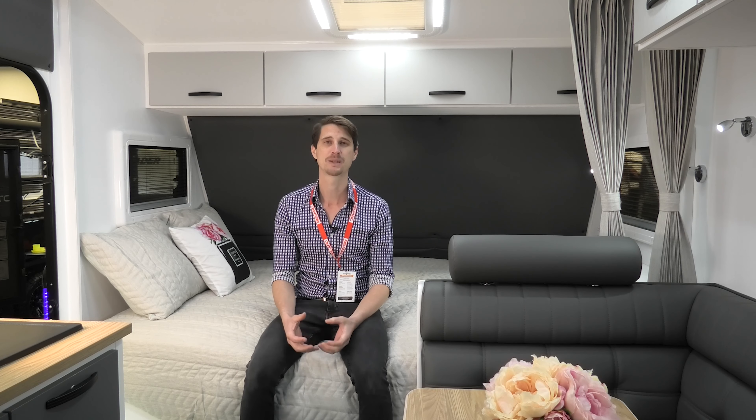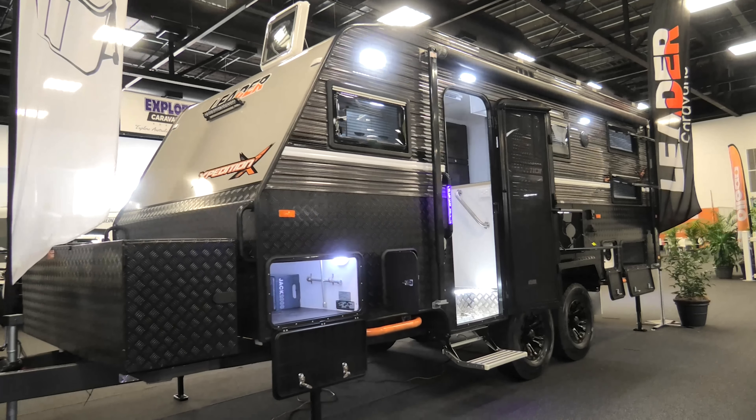We're inside a Leader Expedition caravan — this thing is an absolute beast. Not many caravans have this much presence as you're walking up to them. It's got independent suspension by Cruisemaster XT and an ATM of 3.5 tonne, so you need a bit of power to pull it.